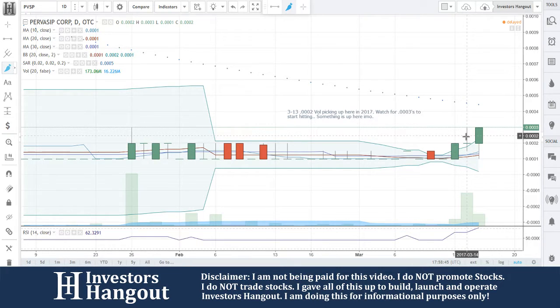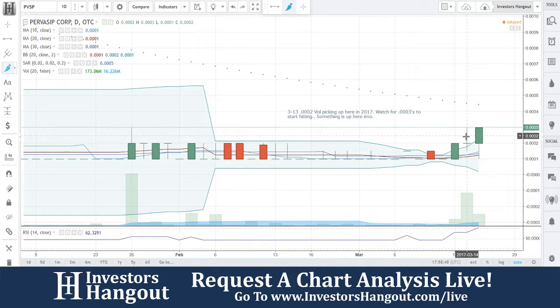173 million shares traded. You guys went from a low of 0001 to 0003. What does that tell me? That tells me that this thing can move.